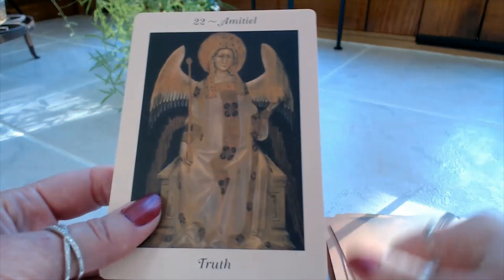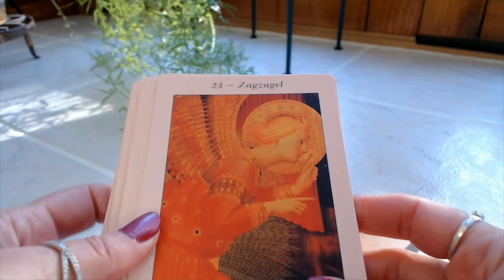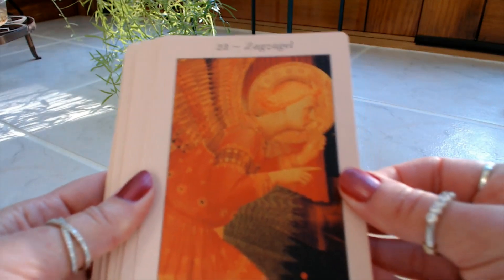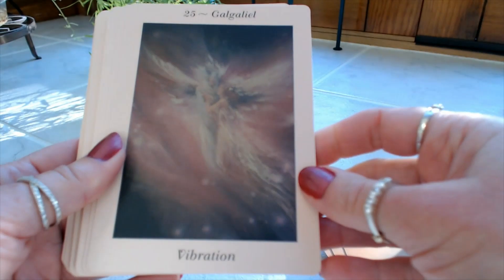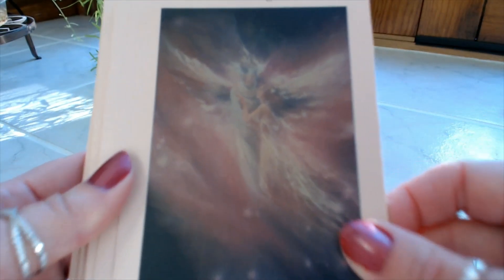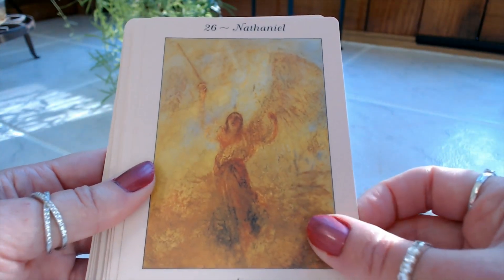Number twenty-two is Ametil: Truth. Now on to the second stack of cards — removing the banding. Number twenty-three is Zagziel: Wisdom. Number twenty-four is Shekina: Unity. Number twenty-five is Galil: Vibration — look how gorgeous that is. They have like a dreamy quality to them. Number twenty-six is Nathaniel: Fire.